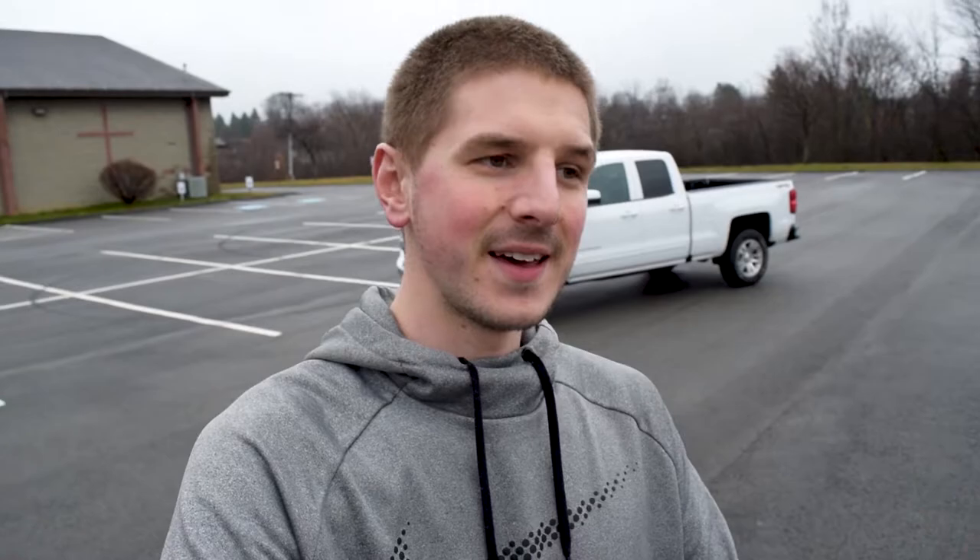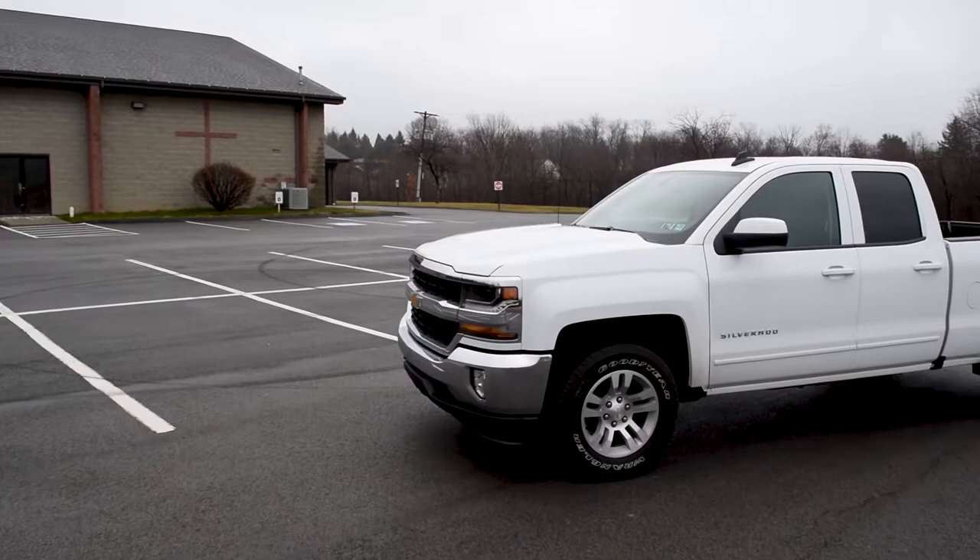Yep, this is it. This is the new build for the channel. This is a 2018 Chevrolet Silverado 1500 with the 5.3 liter naturally aspirated V8 engine. Yes, I said it — 5.3 liter naturally aspirated engine versus the 6.6 liter Duramax diesel engine.